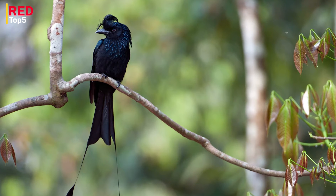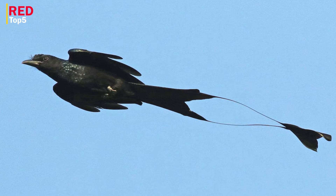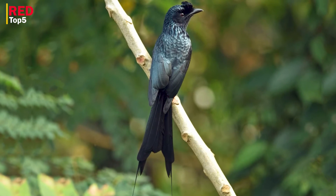Number three: Greater Racket-tail Drongo. This eye-catching Asian bird is distinguished by two long outer feathers that emerge from a forked tail. They are made of wires that come to twisted rackets that spin — the rackets fly in the wind much like flags when the bird soars. The drongo's body may grow to a length of 25 inches, making it one of the biggest members of its genus, even without the lengthy tail.